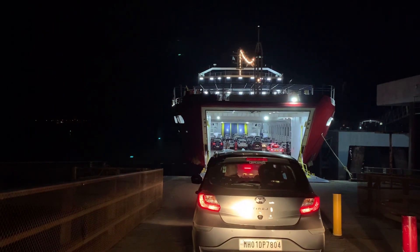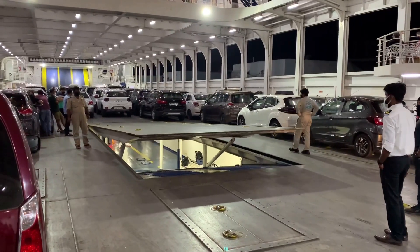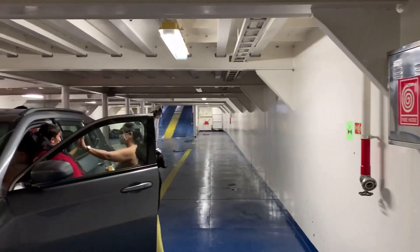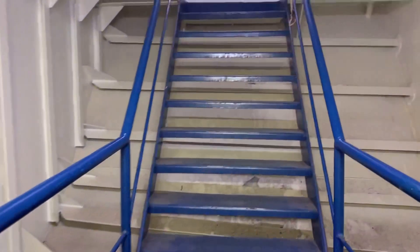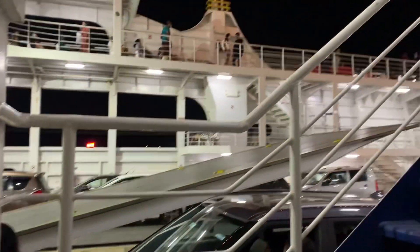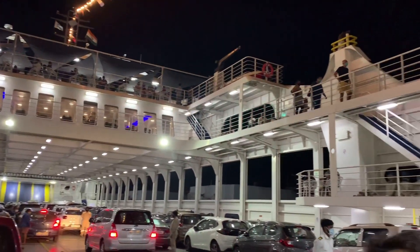This RoRo ferry has a capacity of around 500 passengers and 145 vehicles. Once the top section is full, they allow vehicles to go into the basement. One has to park the car properly so that it is aligned with the other cars. This is the top section where bikes as well as cars are parked. Let me show you around and take you to the top to see how the RoRo looks from up there.